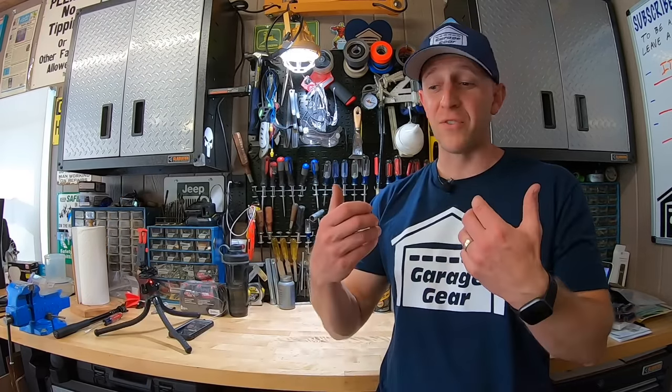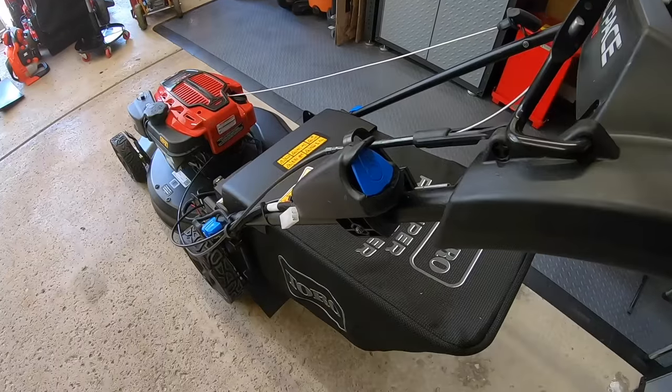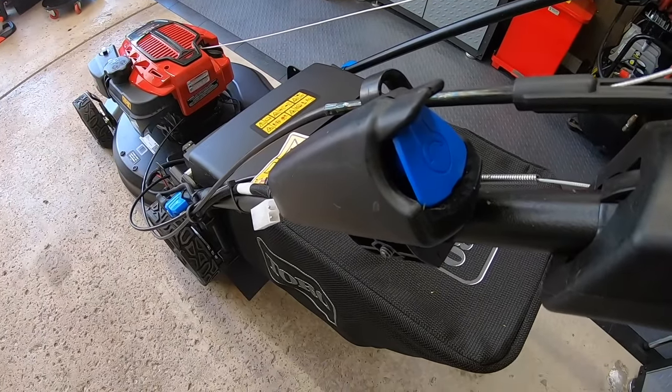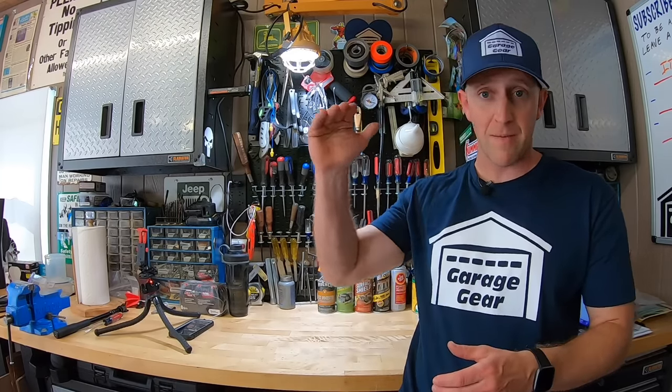Next topic: which is easier to start? Both of these mowers will start in one to two pulls, but the Toro comes with an electric starter right out of the box. If you want the electric start on the Honda, this will cost you a little extra to get it on the next model up. Another win for Toro.